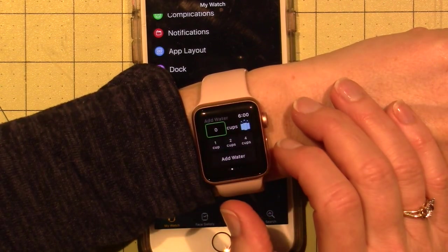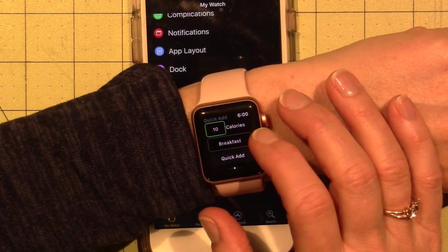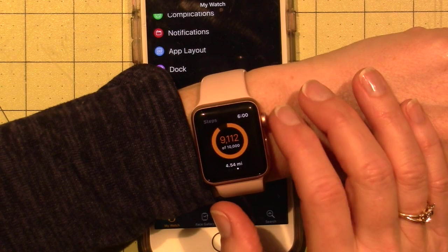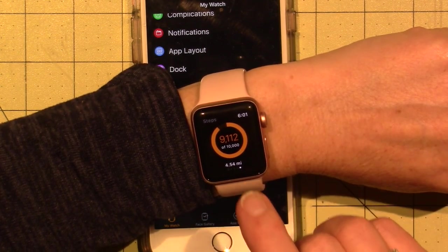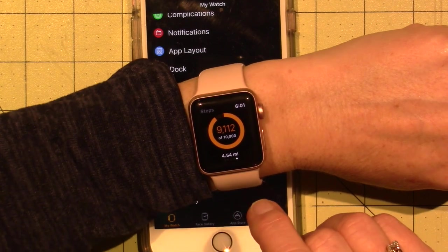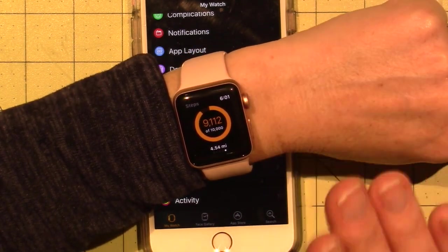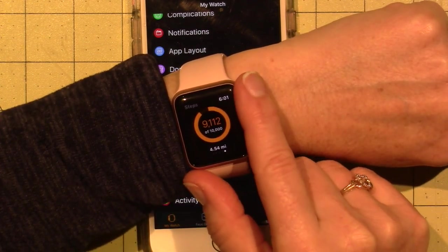On the watch app you can see fat and protein, water intake, and breakfast — you can add things on here. I've never looked at this on my watch. That's my steps: I've done 9,112 steps today because I took a four-mile walk today.